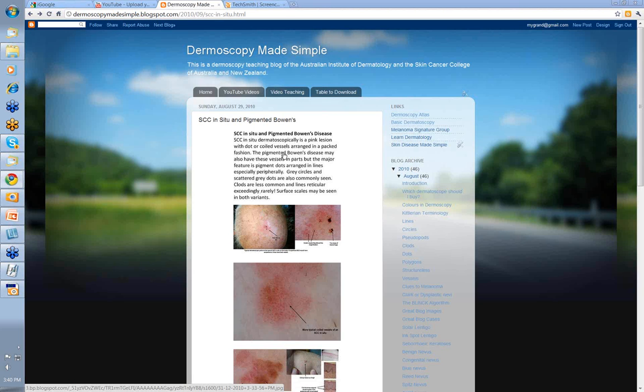The other variant is Bowen's disease — the other SCC in situ — which is Pigmented Bowen's disease. It can also have these dot coiled vessels, but the major feature in these lesions are pigment dots arranged in lines, especially peripherally. They'll also show gray circles and scattered gray dots. Clods are less commonly seen in pigmented Bowen's disease, and lines reticular exceedingly rarely. Surface scale can be seen in both these variants.